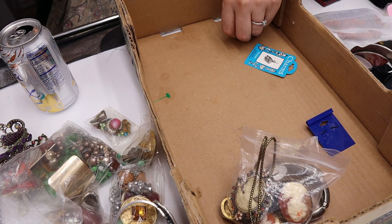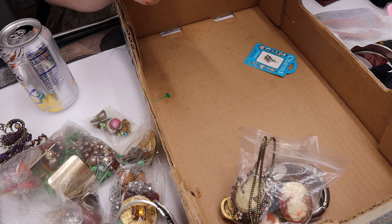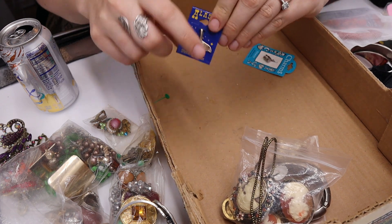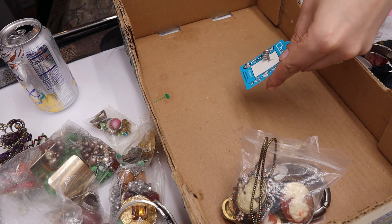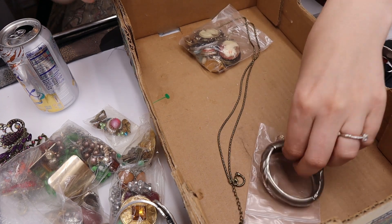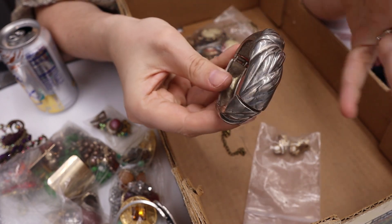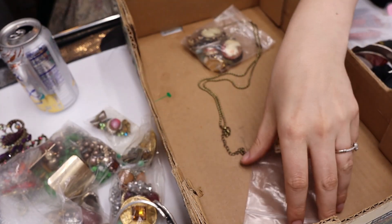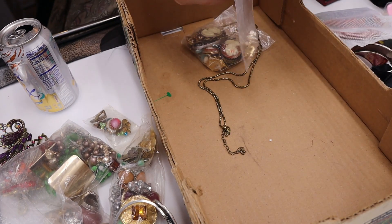Here's another Gucci thing. And we have a sterling silver whale tail charm. We have a pewter charm. Here's another bangle — another chunky piece that probably matches the other one.